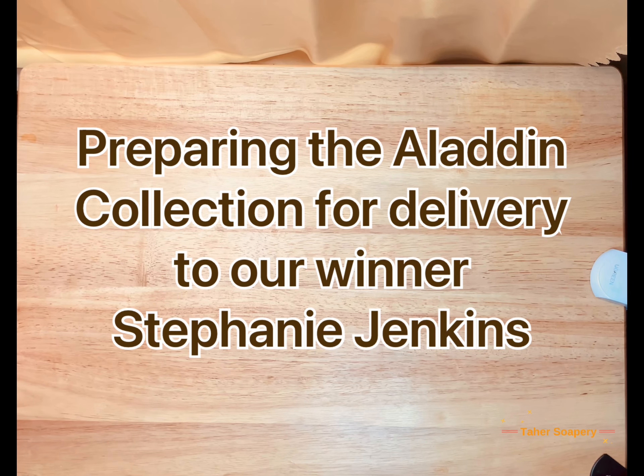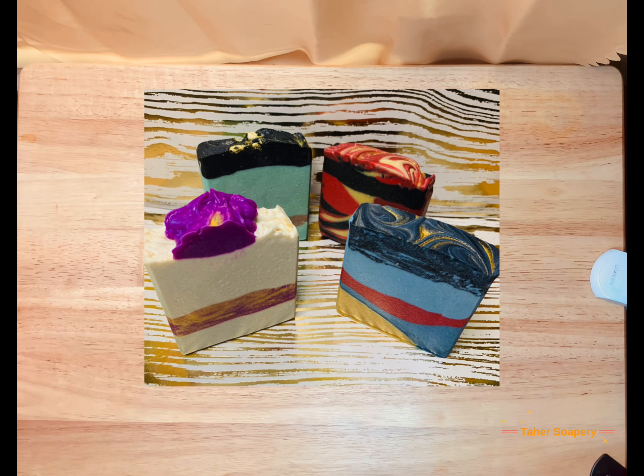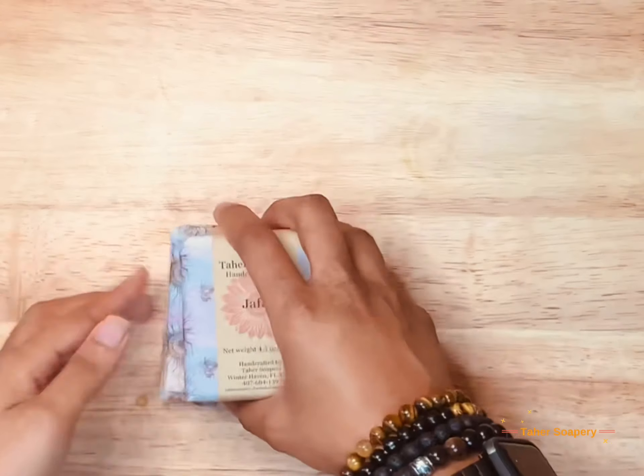Shalom y'all, I'm back and I am putting together the gift set for our winner, Stephanie Jenkins. She won — she guessed our theme, which was Aladdin, and it features our new hemp oil recipe. So she will be winning all four soaps.